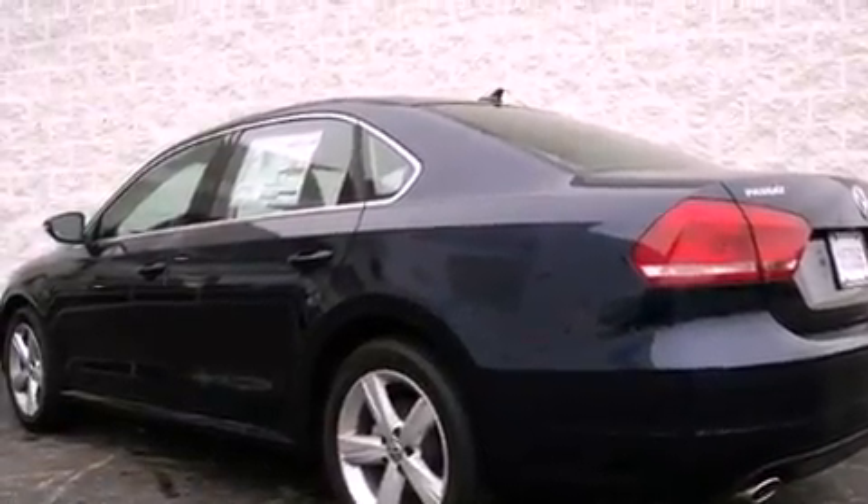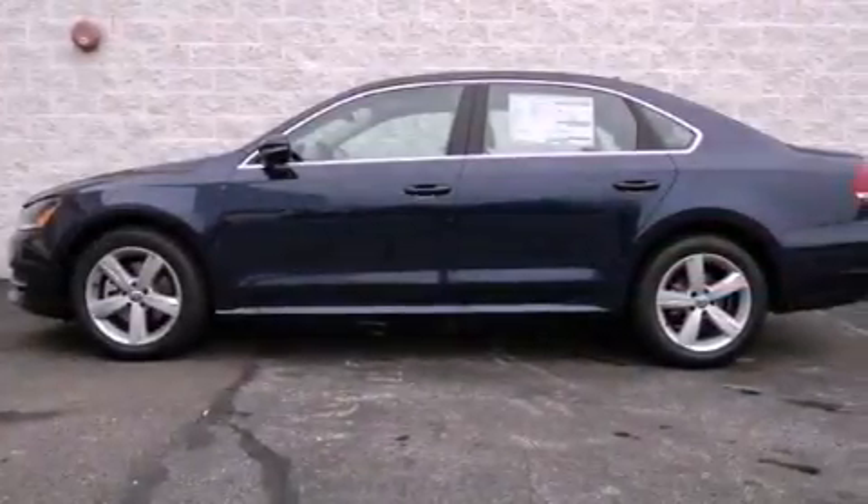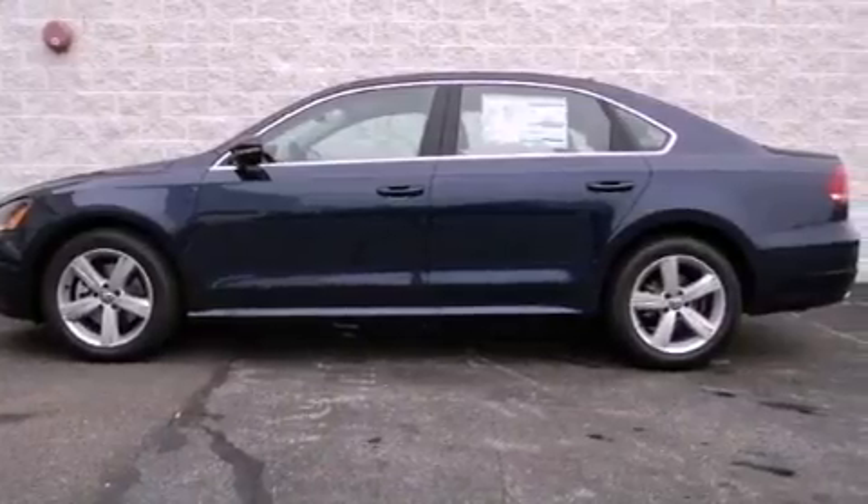All of the following features are included: a power moonroof, heated front seats, cruise control, and a CD player.